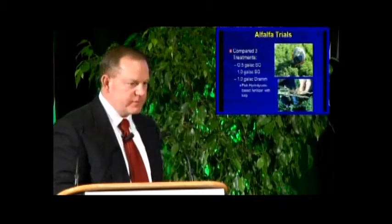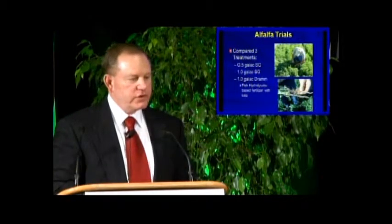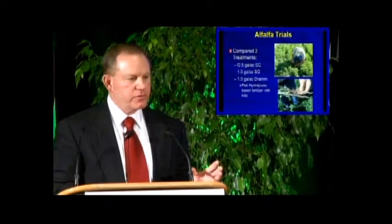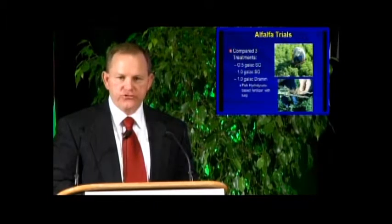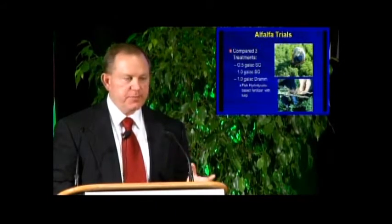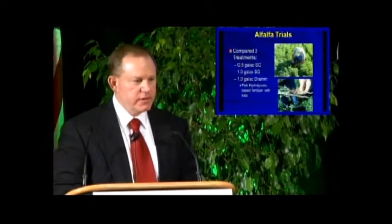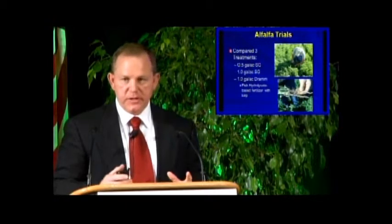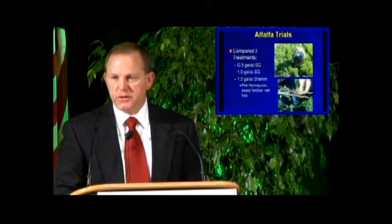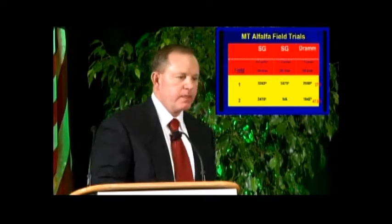In our alfalfa trials in 2011, we looked at three different treatments. We used a half gallon per acre of Sumo Grow compared to a gallon per acre of Sumo Grow, and then our control was their typical application of a fish hydrolysate fertilizer with kelp called DRAM — a product that many farmers and ranchers typically use as a fertilization product out in that part of the country.